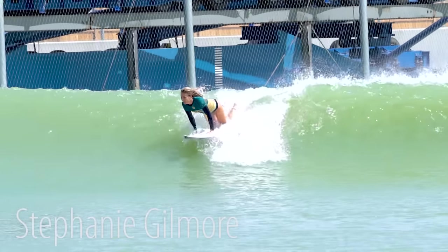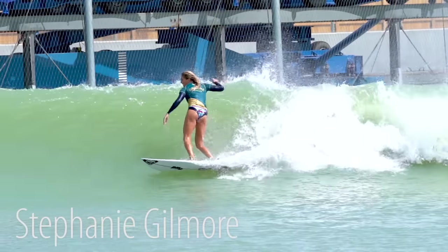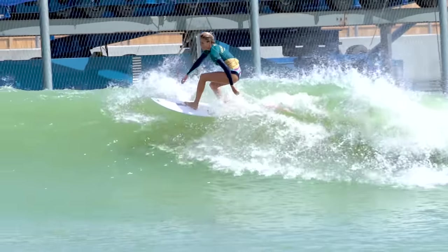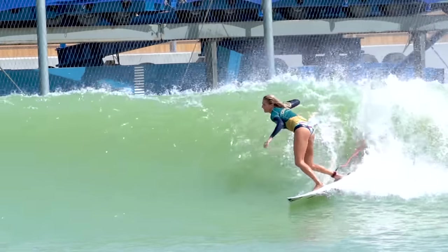Now six-time world champ Steph Gilmore springs into this one. Her hands are pretty far forward, her left foot hits right between her two front hands, and she kind of starts out compressed and just jumps out of this pop-up and into her first turn.